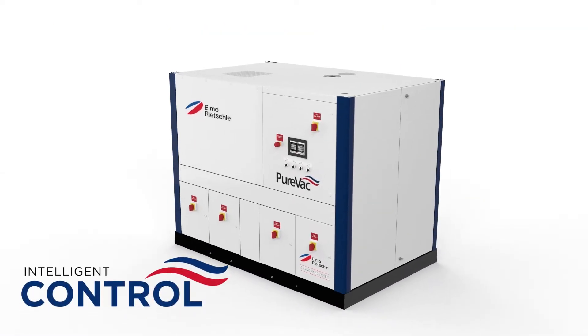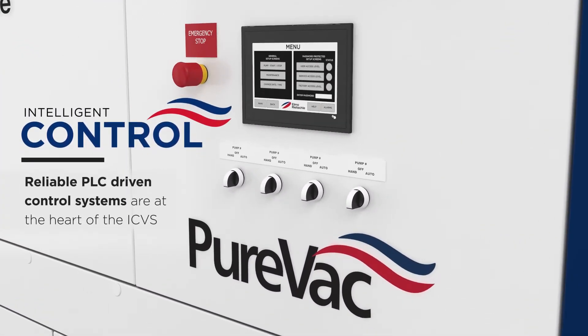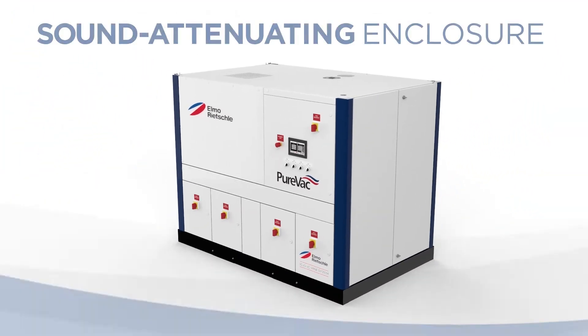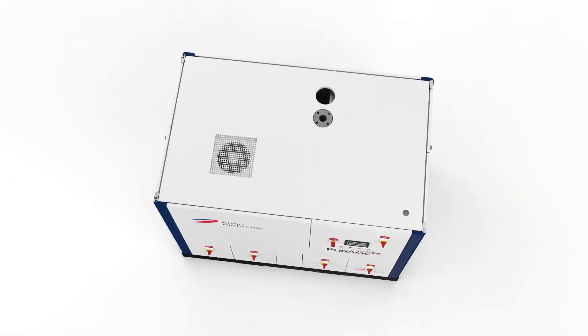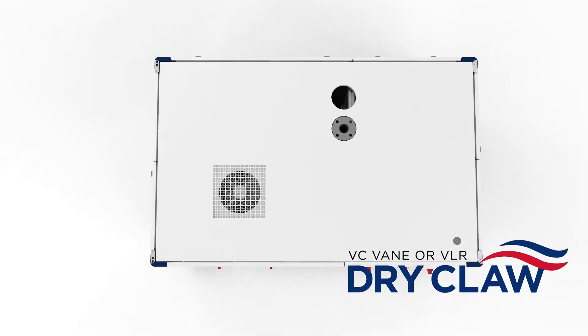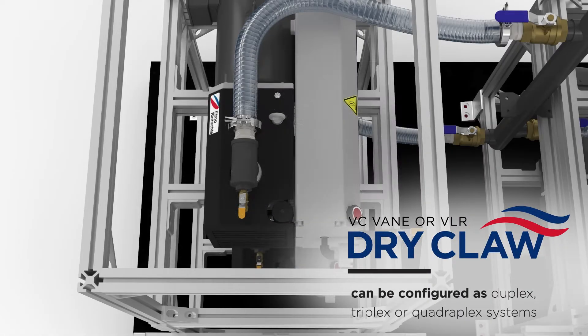Reliable, PLC-driven control systems are at the heart of the central vacuum system. VC vein or VLR dry claws can be configured as duplex, triplex, or quadruplex systems.